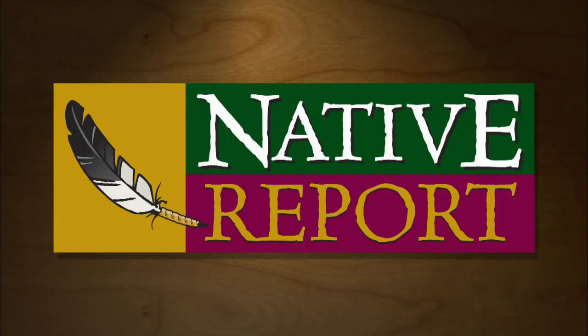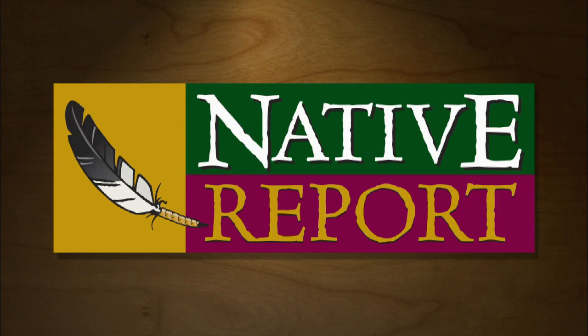Production of Native Report is made possible by grants from the Shakopee-Madwakanton Sioux Community and the Blandin Foundation. Closed captioning is provided by the Grand Portage Band of Lake Superior Chippewa.